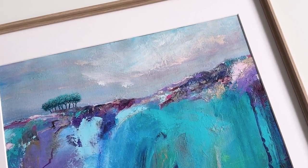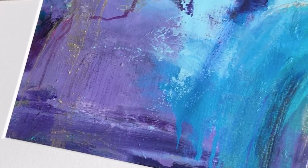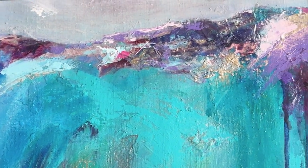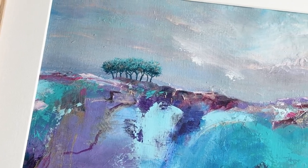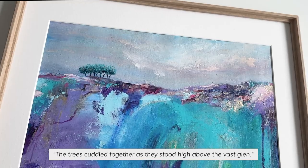This painting is called Dreams of High Places and I particularly love the teal turquoise-y greens and blues. The story of this painting goes like this: the trees cuddled together as they stood high above the vast glen.